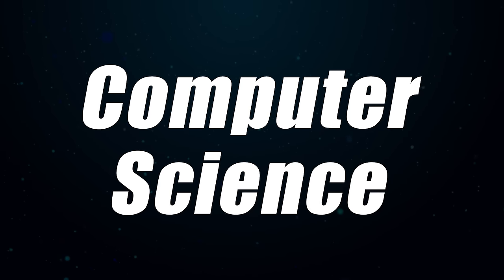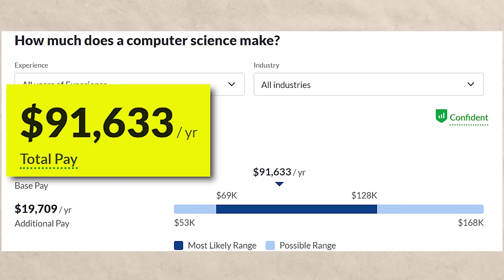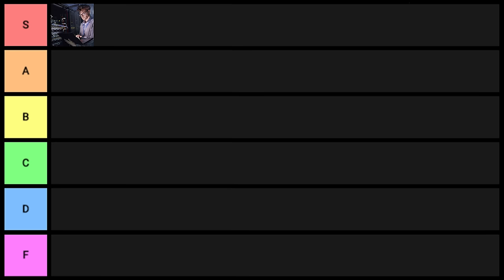First one on the list — do I even need to say anything? Computer science, it's S tier. If you look at Glassdoor and type in the keywords 'computer science,' you're going to see $91,000 a year for the average yearly salary. And if you type in computer science on LinkedIn at the entry level, you're going to see 191,000 results. Phenomenal career, phenomenal degree — clearly goes into S tier.